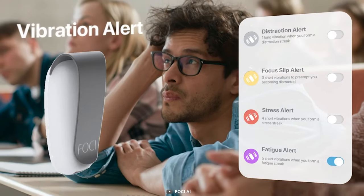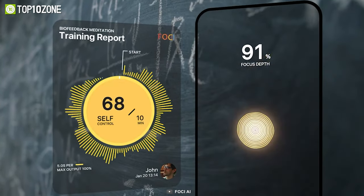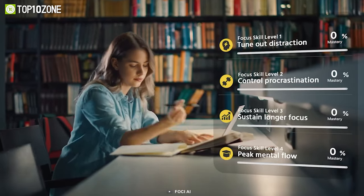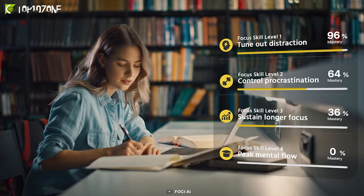Foki 2 also provides you with real-time feedback, insights, and tips to improve your concentration and reduce interruptions. Whether you're working from home, studying for exams, or pursuing a creative project, Foki 2 can help you achieve your goals faster and easier.